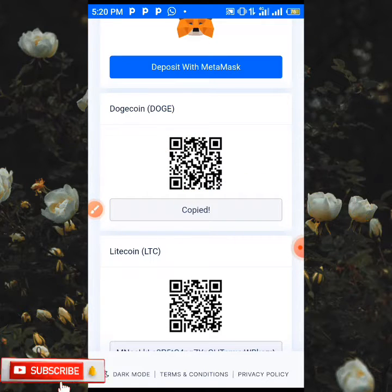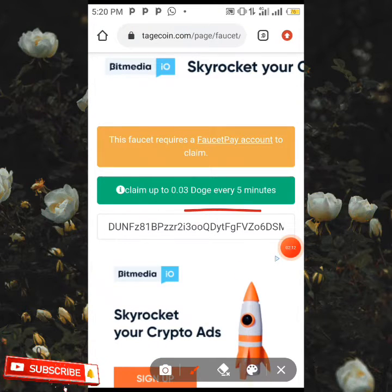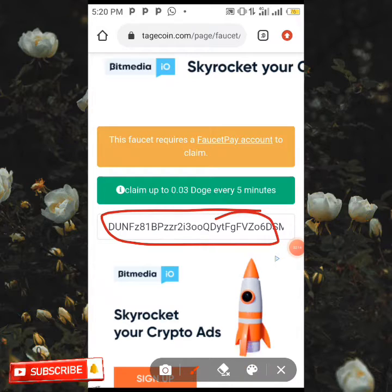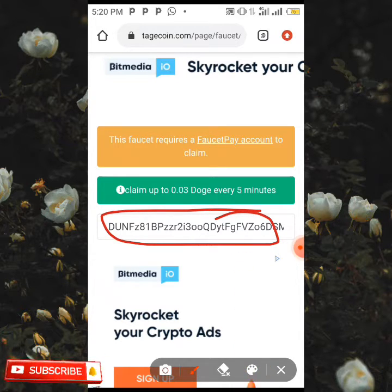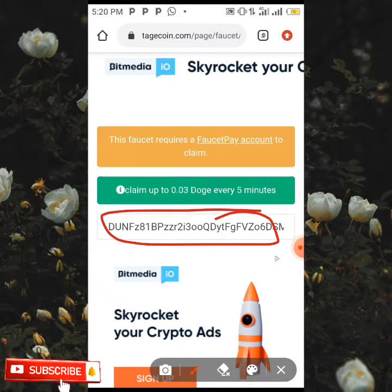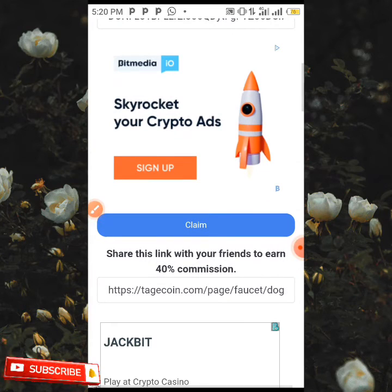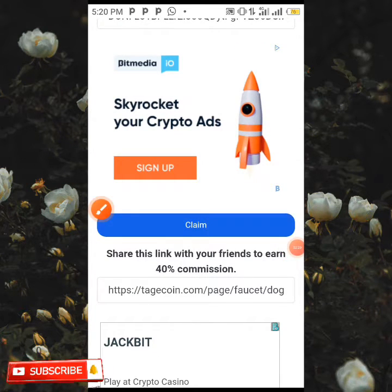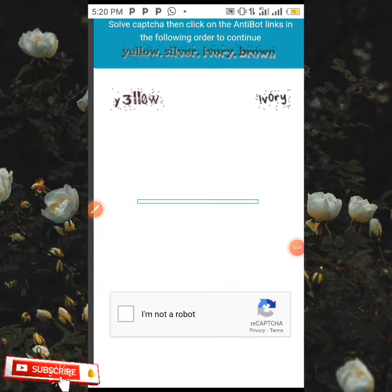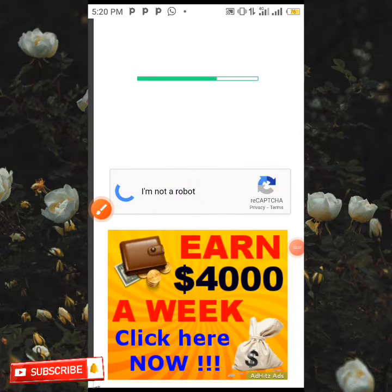When you click on it, tap on your link and it's going to be copied immediately. When it's copied, head back to the site, come over here and paste in your address. As you can see, I'm already using the site and my address has been placed here already. When you paste your address, scroll down and click on the claim button over here.